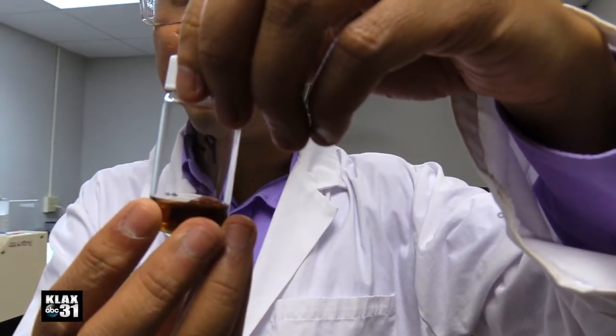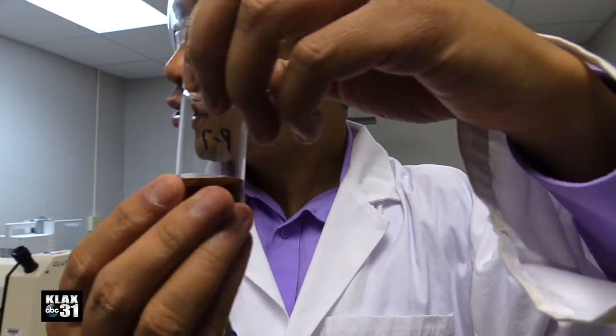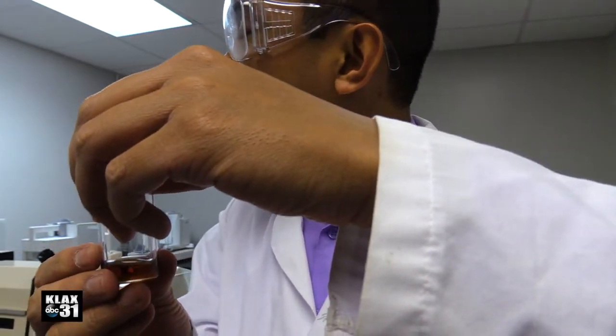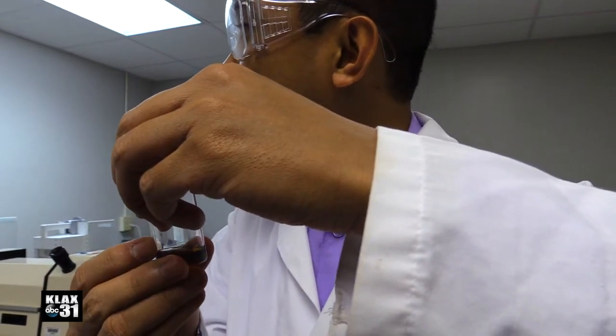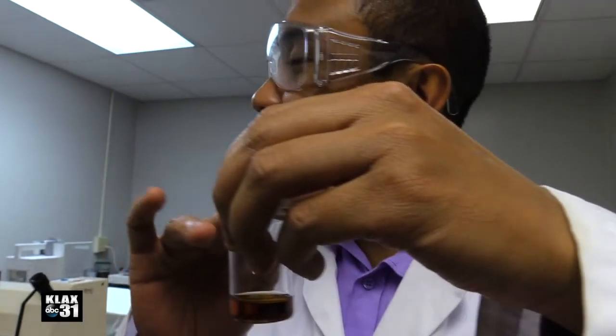It's a challenge because there's no efficient and cost-effective method that could actually determine this. Thanks to their FTIR machine, they can detect whether honey is pure. LSUA is the only undergraduate university in the state that provides opportunities and dollars for research, such as the LIFT II program.